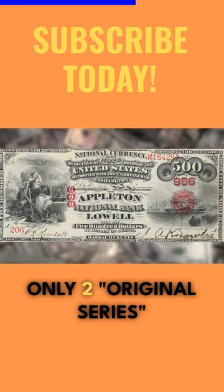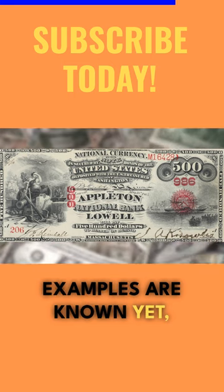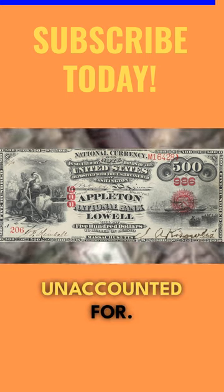Today, only two original series and one series of 1875 examples are known. Yet, intriguingly, government records show 173 notes remain unaccounted for.